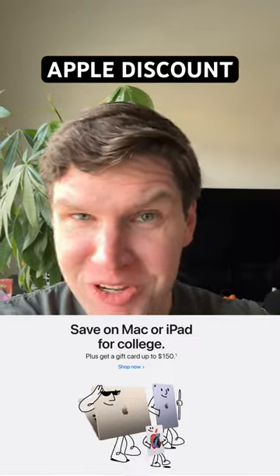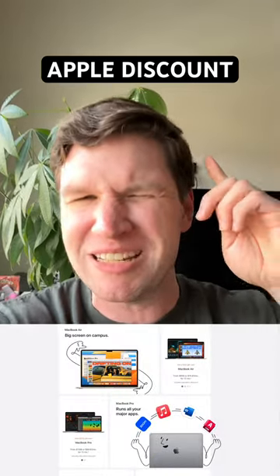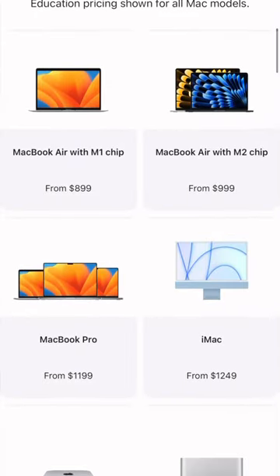Are you a student — or willing to lie about being a student — and you want to save some money on a new Mac or a new iPad at the Apple store and get some nice bonuses on top of it? All you have to do is go to Apple's education store and these discounts are automatically going to be applied to you.